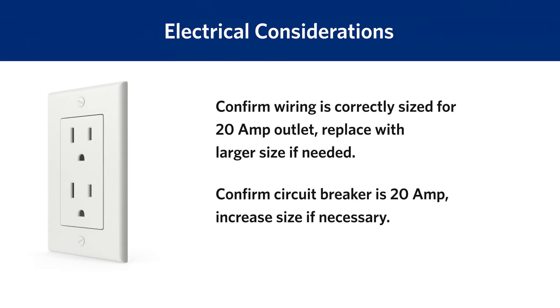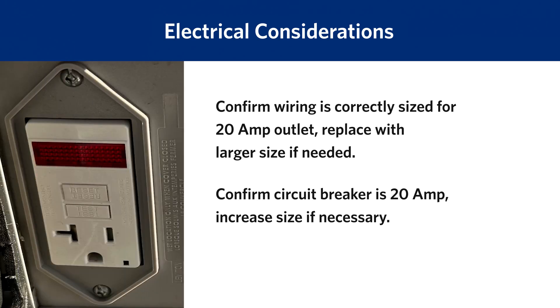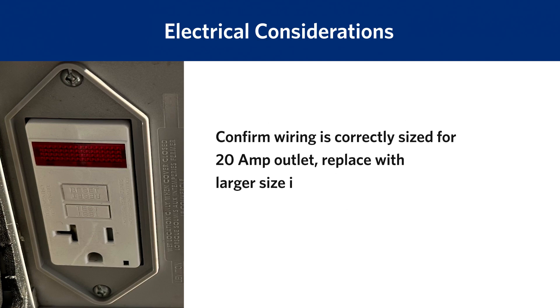The existing outlet is most often a 15-amp duplex receptacle. This must be changed to a single 20-amp plug. Increasing the outlet amperage means you must confirm that the existing wiring and circuit breaker are appropriately sized to handle the new 20-amp plug. New wiring and a new circuit breaker may be needed. These upgrades can cost, on average, $300.